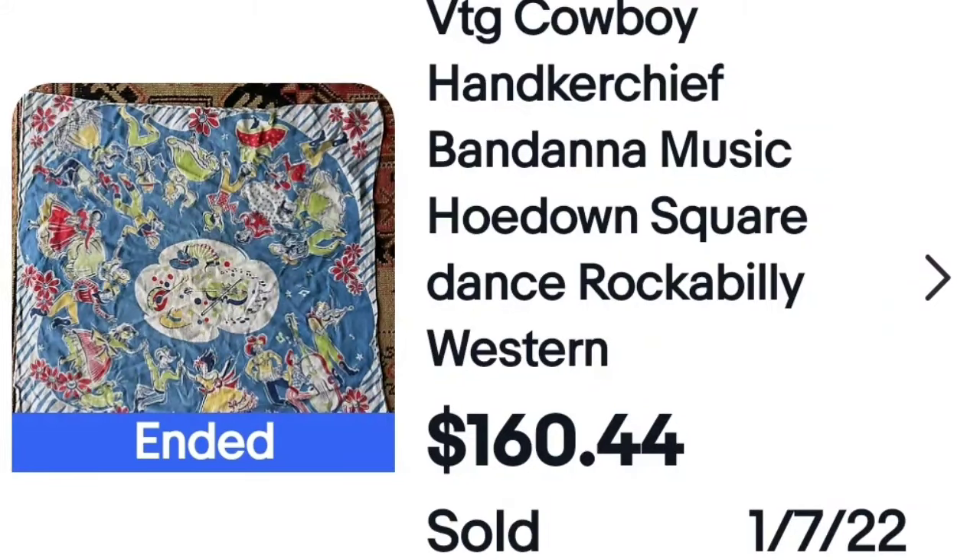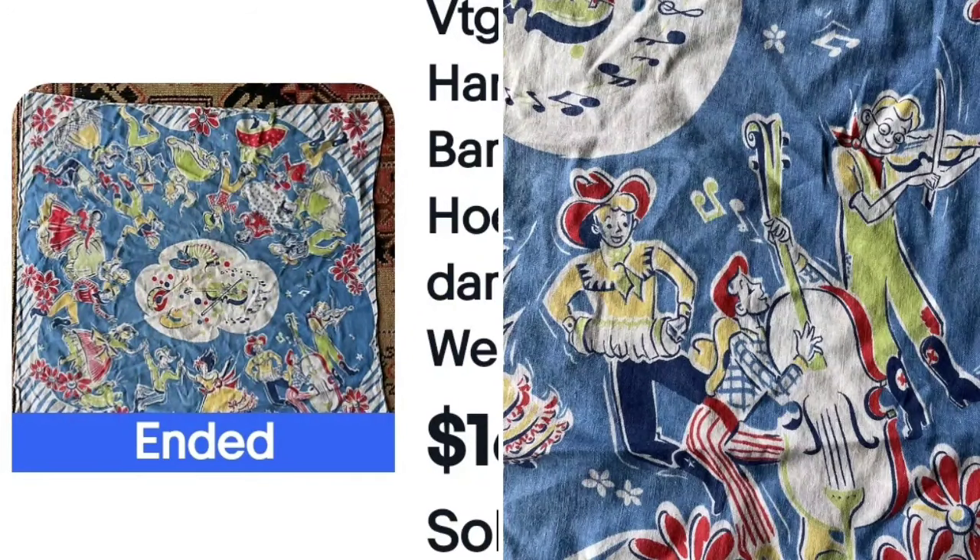Next, another one that is not marked, but look at the keywords in this title — the seller did an amazing job. Vintage cowboy handkerchief, bandana — they even spelled bandana wrong — music, hoedown, square dance, rockabilly, Western. That is nothing but jam-packed keywords. It sold for $160. Here is a closeup; it is not branded, just a really cool themed handkerchief. Keep an eye out.